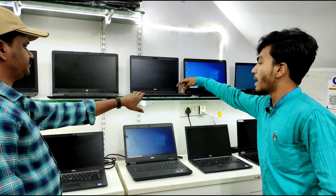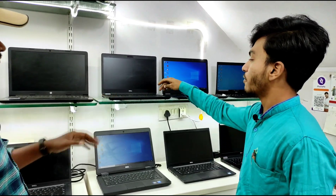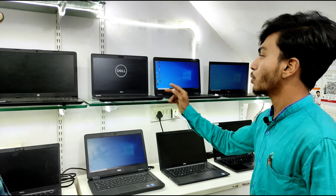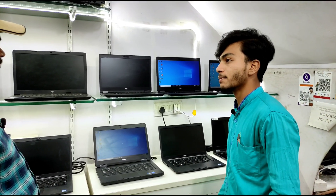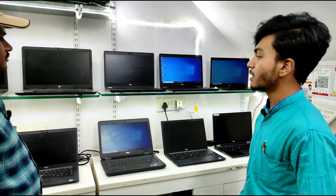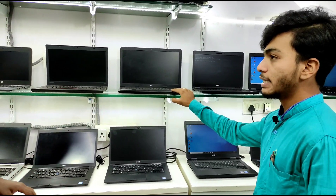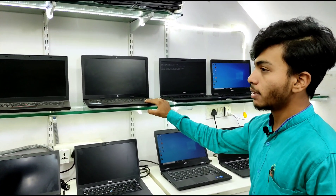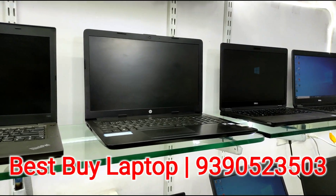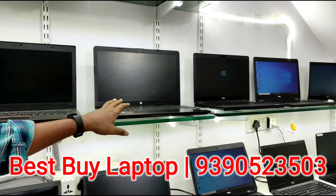This is the i5 8th generation model 5490 with 8GB RAM and 256GB SSD, priced at ₹29,500, with 3 months hardware service warranty and 7 days replacement. This is the HP i3 7th generation with 8GB RAM and 500GB hard disk, priced at ₹22,500. The price is negotiable — approximately ₹22,000.